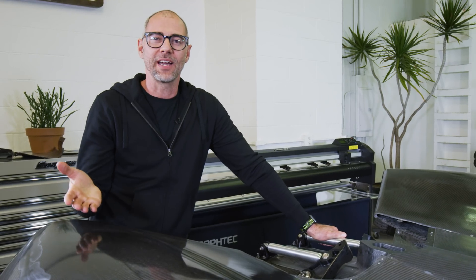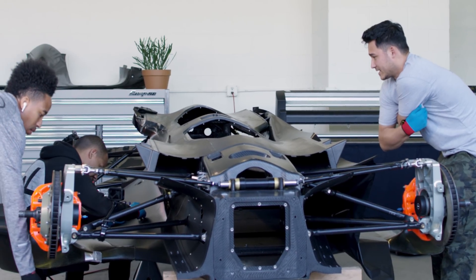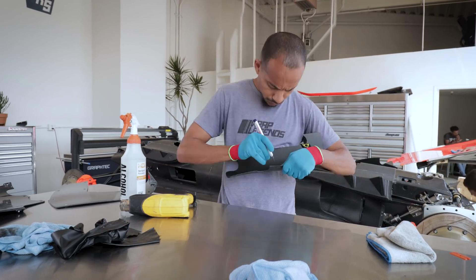We're here this week at Race Service in Los Angeles and we have our RoboRace show car here, which we're going to show at the launch party. The guys from Rep Legends are helping us put some cool vinyl on it.